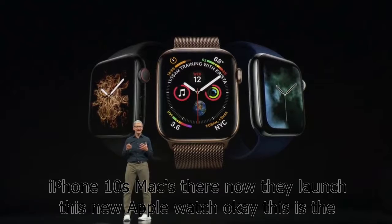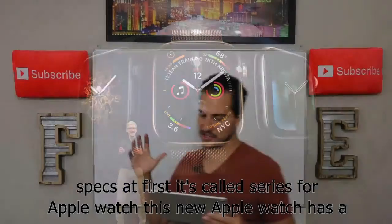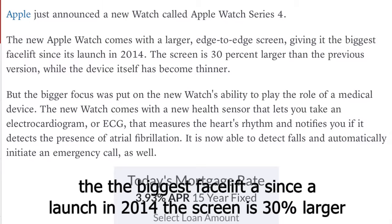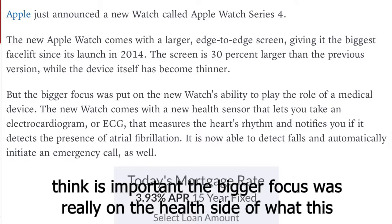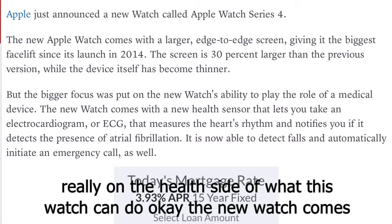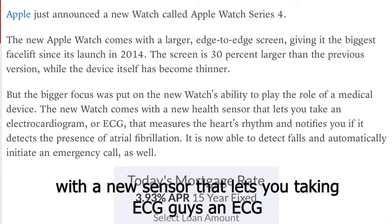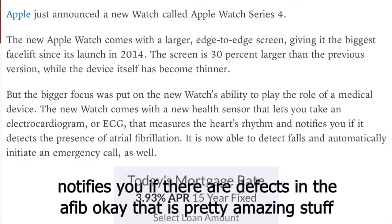They launched a new Apple Watch Series 4. This new Apple Watch has a much larger edge-to-edge screen, giving the biggest facelift since the launch in 2014. The screen is 30% larger than the previous version while the device itself has become thinner, which is important. The bigger focus was really on the health side of what this watch can do. The new watch comes with a new sensor that lets you take an ECG — measuring the heart's rhythm and notifying you if there are defects in the AFib. That is pretty amazing stuff.